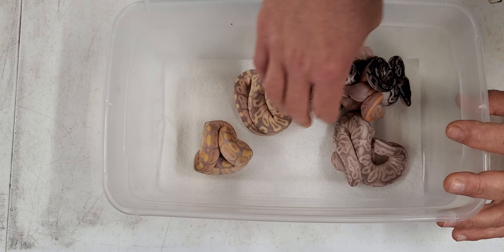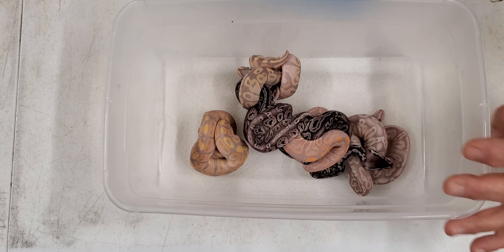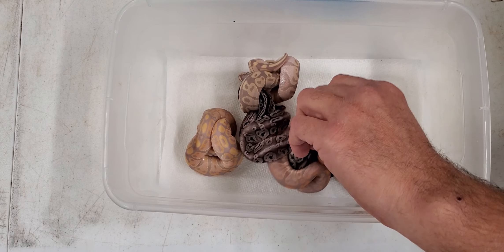With pastel banana and cinnamon being the only three genes at play, we hit everything but a single gene pastel or normal. Right here we have just a single gene cinnamon — we already know dad's a male maker, so anything non-banana should be female, and that is a female. We'll get the other non-banana out of the way — it's a pewter, so pastel cinnamon.